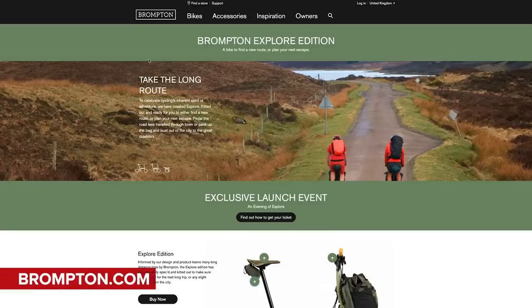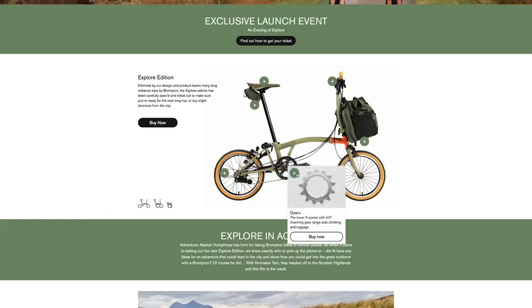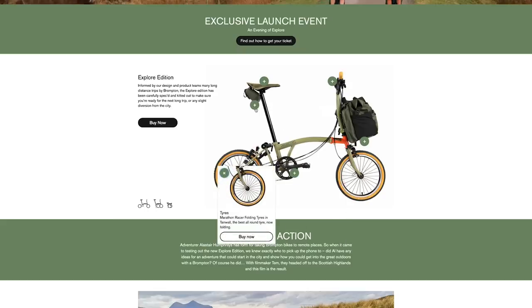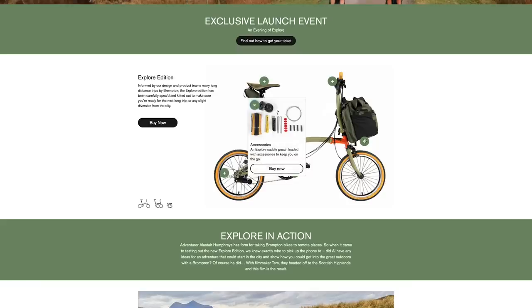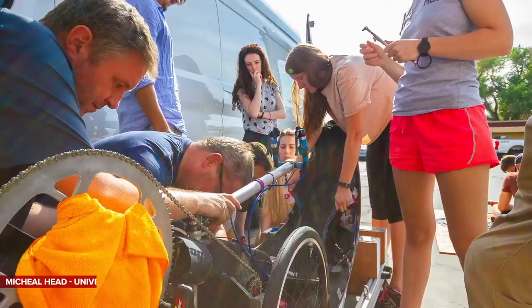Something we missed at Eurobike that was launched there was a new Brompton gravel bike. If you've ever wanted a Brompton that can go off-road, the Brompton Explore is for you. It features easier gear ratios than your standard Brompton, Schwalbe Marathon tires, a repairs pouch with spare spokes and brakes among other things, and a big 28-litre bag at the front for your sandwiches. The forest green colorway does look really cool.